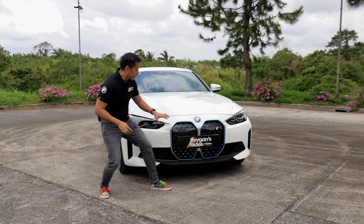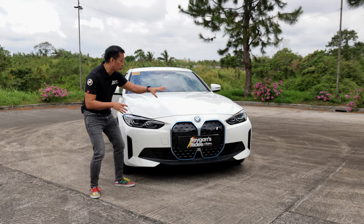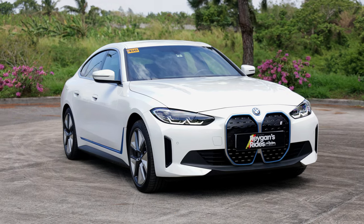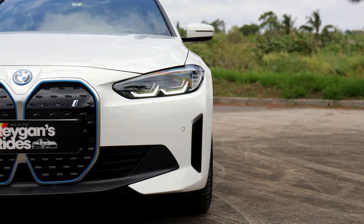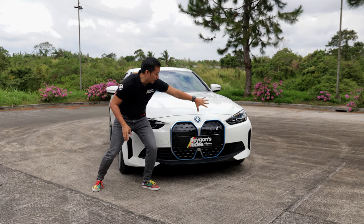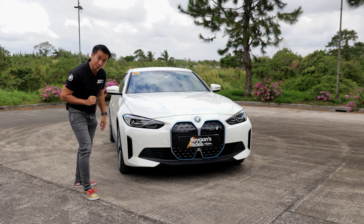This front grille also comes with blue accents, being a full EV. And those blue accents go really well with this white paint job from BMW and these gorgeous full LED headlight units. This front end really looks so good — gorgeous despite being just the base model.